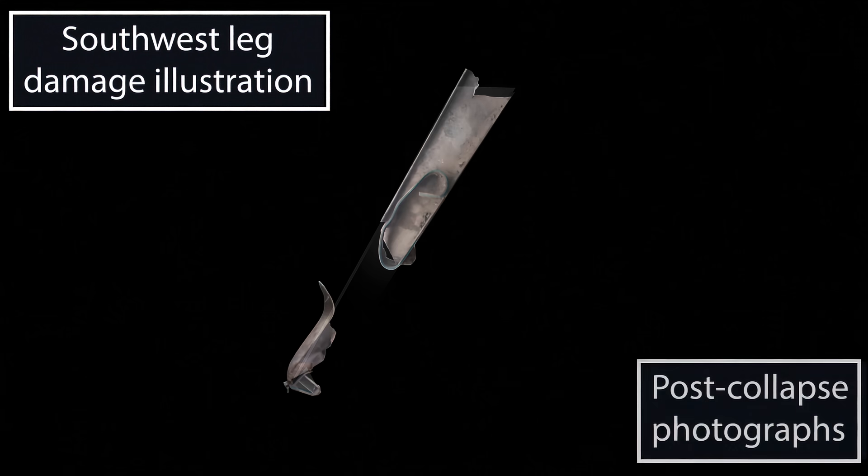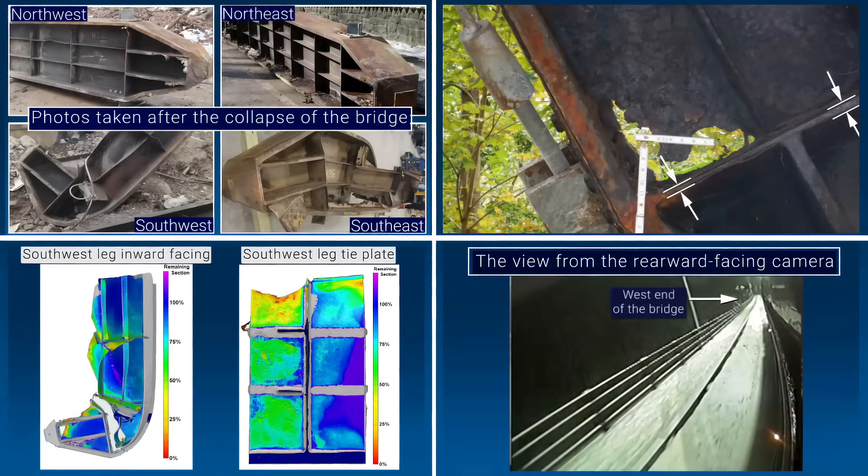Post-collapse photographs of these damaged portions of the leg have been superimposed. Taken together, the observed post-collapse damage to the bridge, the reduced thickness of the southwest leg's transverse tie plate as documented in the inspection reports and 3D scanning, and the video footage from the bus cameras indicate that the collapse of the Fern Hollow Bridge began when the transverse tie plate and the southwest bridge leg failed due to extensive corrosion and section loss.